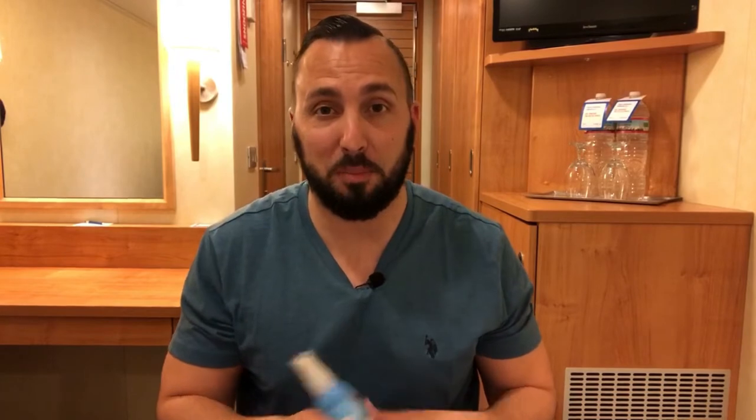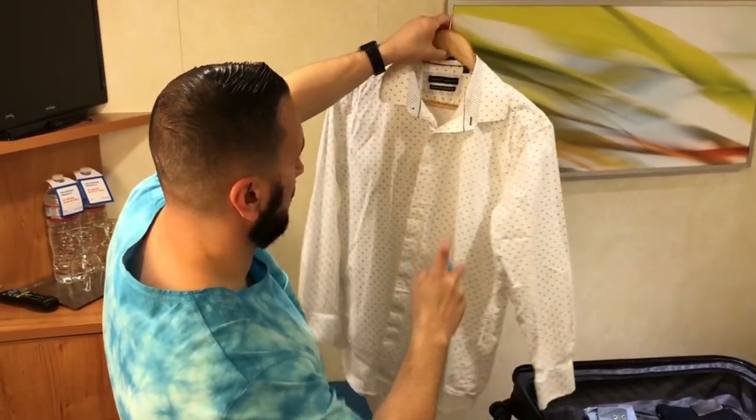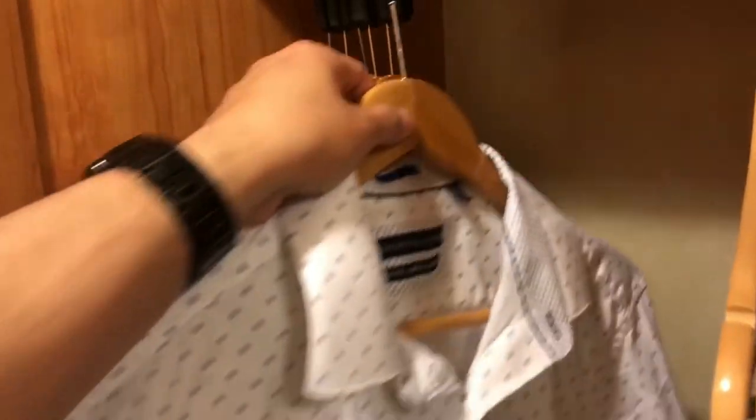The next thing you want to bring is the Downy Wrinkle Release spray. You spray it on a shirt that's all wrinkled from being in your luggage and it flattens right out. A couple of sprays, put it on a hook, straighten it out, put it in the closet, and it will flatten — though not with a crisp iron crease.